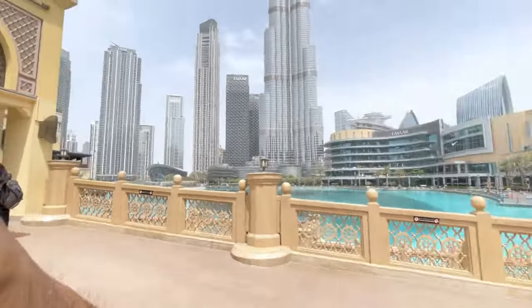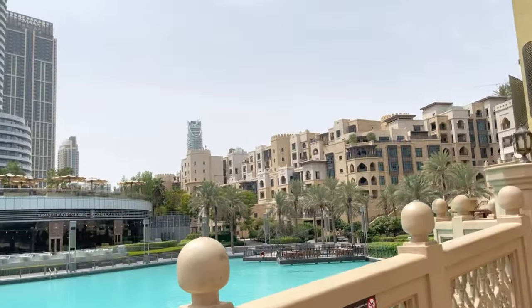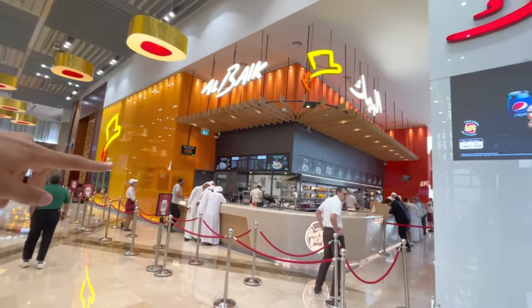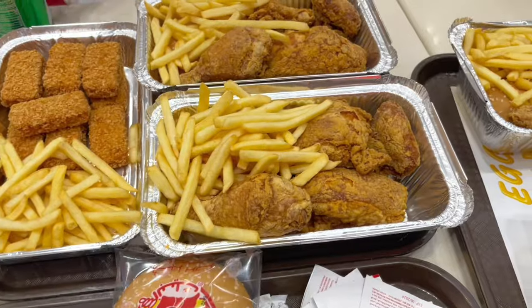I have finally reached Dubai and there is a lot of heat here — my skin is burning. I am standing in front of Burj Khalifa. You can see Burj Khalifa — this is the famous building. It is a lot of fun but the heat is intense. Let's go to the Mall of Dubai. There is a famous food chain here — I will give you a review.